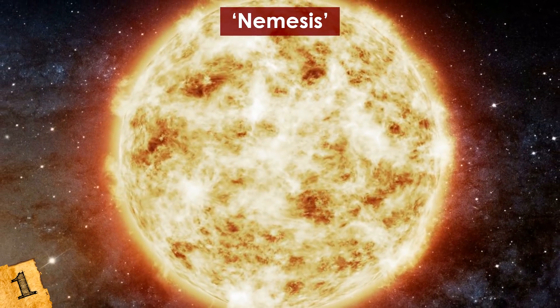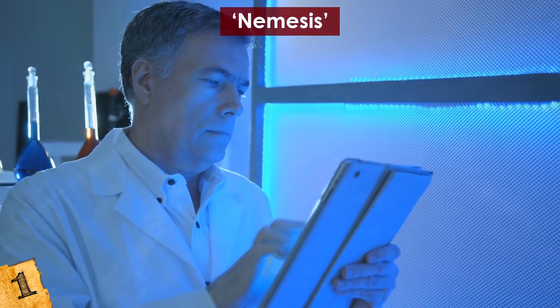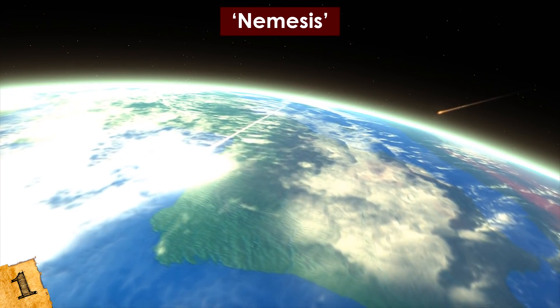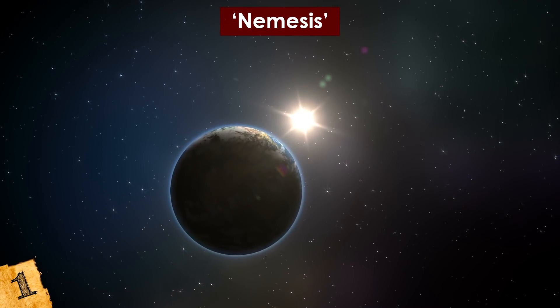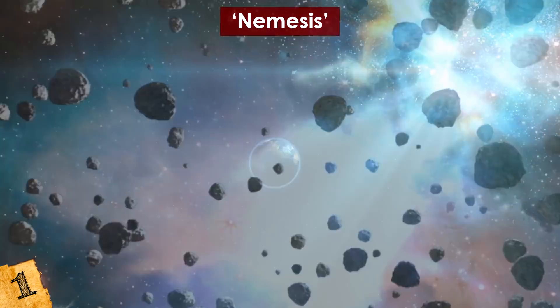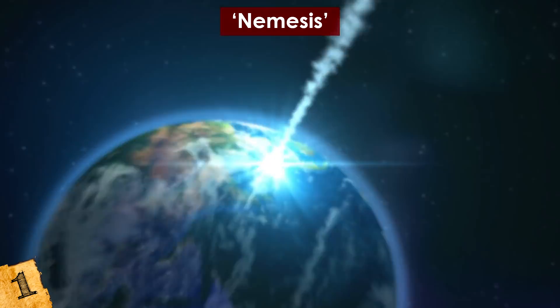The original reason people thought Nemesis existed was a much darker one. Scientists have noticed a mass extinction event on Earth every 27 million years, accompanied by a much larger number of asteroid impacts. Could it be that Nemesis is relatively nearby and passes closer to our Sun every 27 million years, pulling large numbers of asteroids into the inner solar system? If true, there could be another such event in 7 or 8 million years' time — but luckily, none of us will be around to face it.